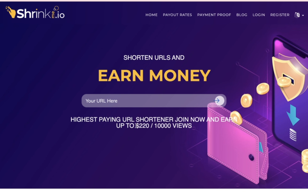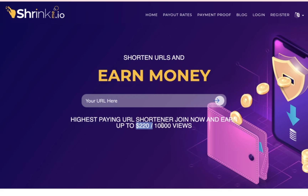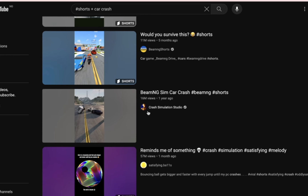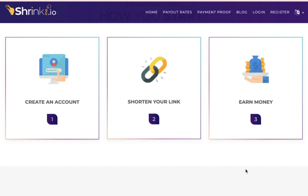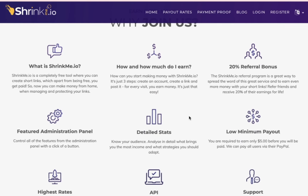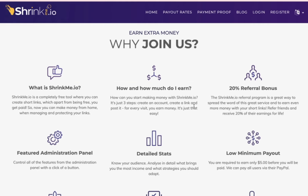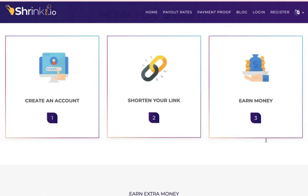You can see: join and earn up to $120 spread with ten thousand views. If we take this video with 16 million views, they pay $2.20 for every 10,000 views. I'm going to show you how you can use these viral videos, shorten their links, and get paid. One thing I love about this platform is you just have to create an account and start shortening links. You can make up to $2.20 per click, and you can withdraw once you have $5 — so the withdrawal threshold is very low.